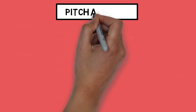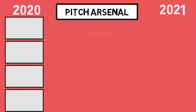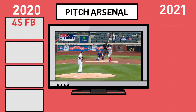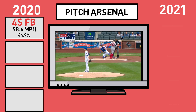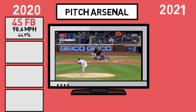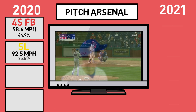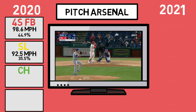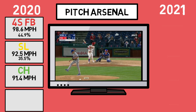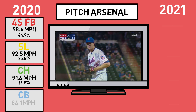To begin with, let's paint a picture of deGrom's arsenal changes from 2020 to 2021 to see if there are any things that may stand out. In 2020, deGrom threw his fastball most at around a 45% clip — and I would too if my fastball averaged nearly 99mph over the course of a full season. His slider was his next most utilized pitch, which came in at an absurd 93mph. Then his changeup at 91mph was thrown 17% of the time, and finally a curveball which he threw sparingly at 3% of the time.